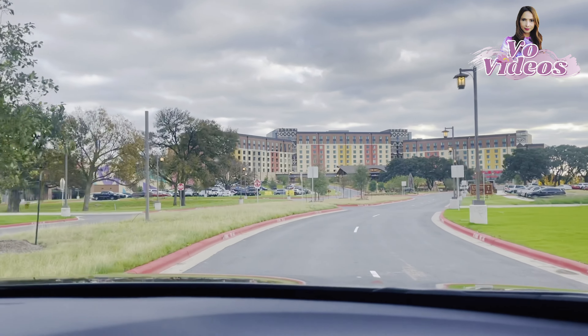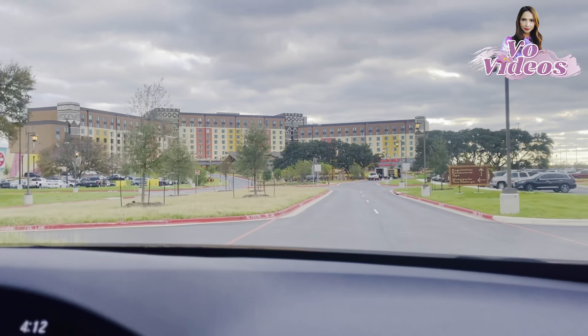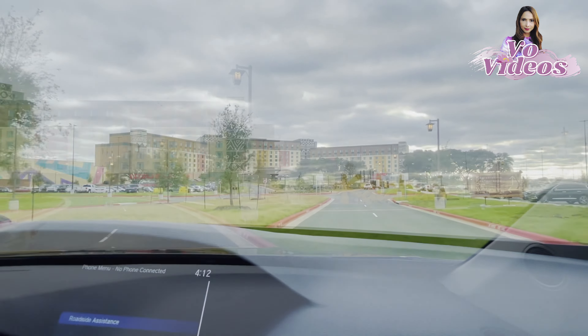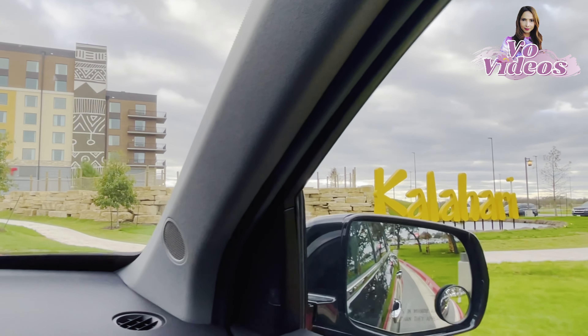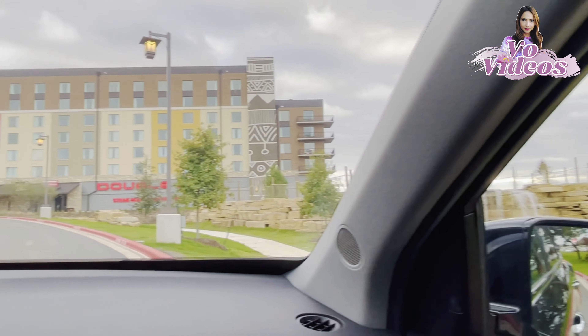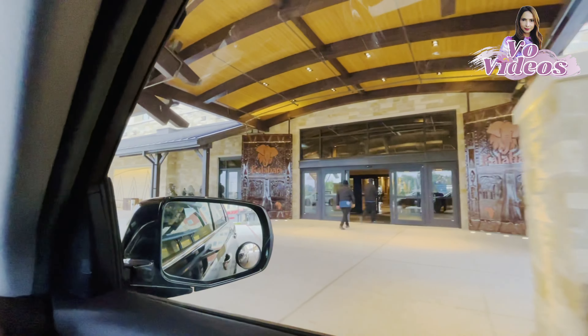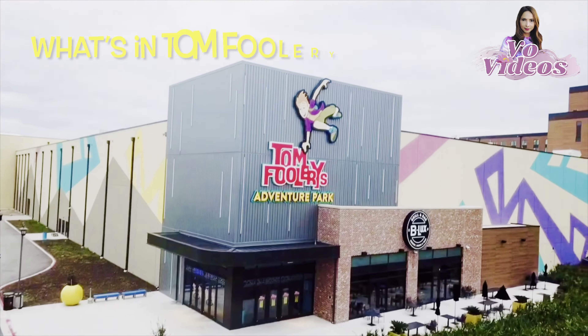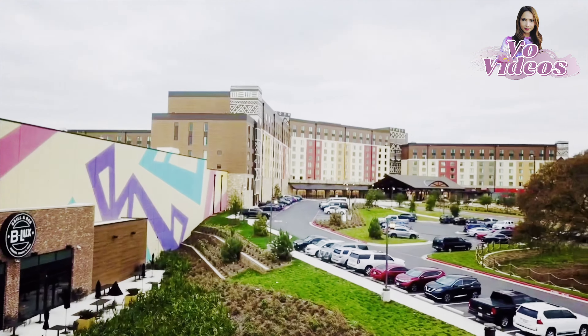As far as I know there are two different parks in there and also a convention center. Today we are going to check out the two parks. Part one of this video will be the Tomfoolery Adventure Park, part two will cover the hotel that we're seeing right now and also the indoor water park. Let's come check it out.